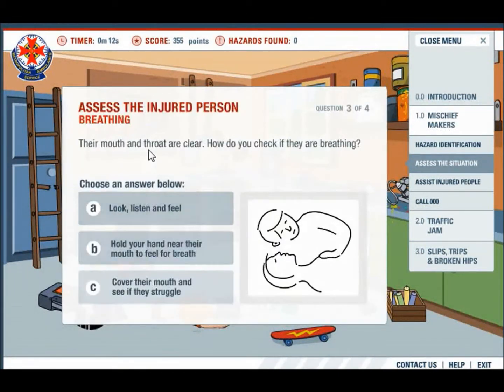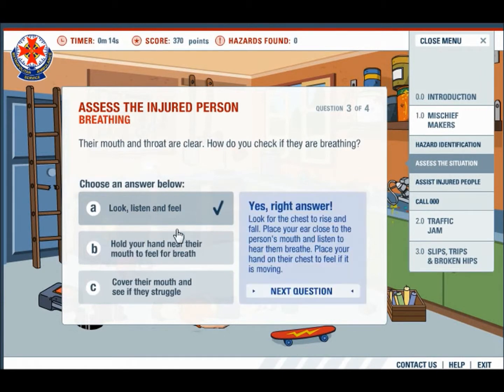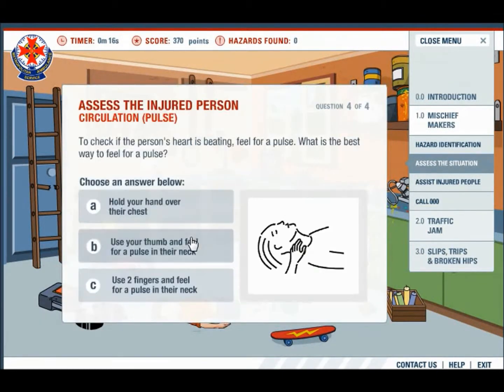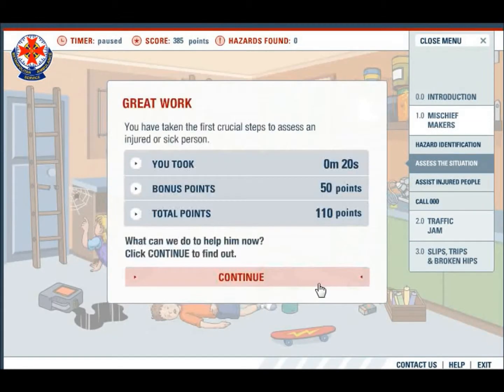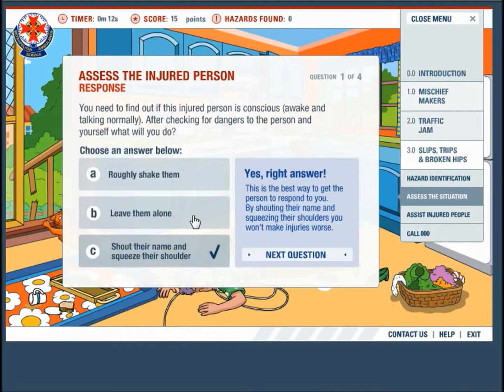Students are also given immediate feedback as to why the answer is correct, and this way they can assess their own answers. The interactive artefact is easy to navigate and has real life animations.